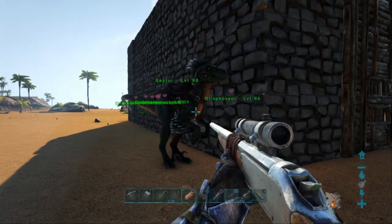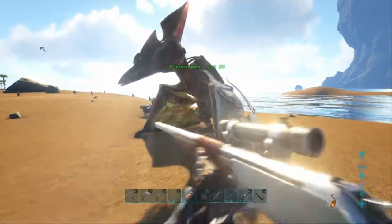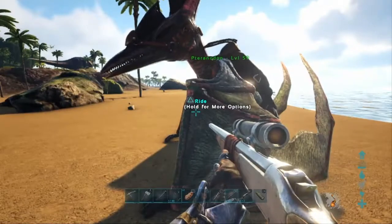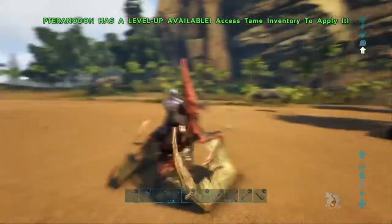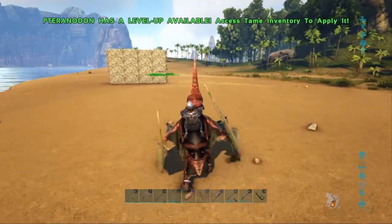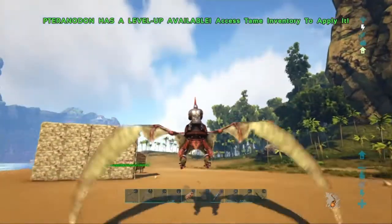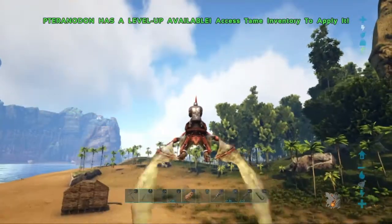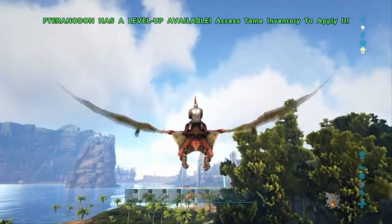I don't actually know where my pterodactyl is. Over here is a pterodactyl that I tamed — this is a different one, this is Mel, and it is level 59. I tamed this guy because I need to go back and try to find my other pterodactyl — the female one. I didn't really know which way to explore, but flying is obviously the easiest way to do it.